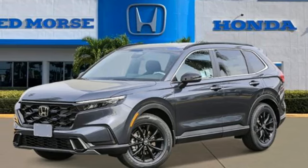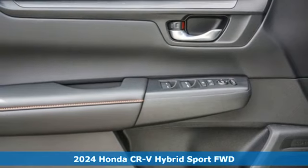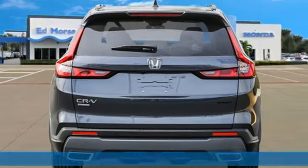It's a new 2024 Honda CR-V Hybrid. Honda has a world-renowned reputation for reliability. It comes nicely equipped with features you'll love.